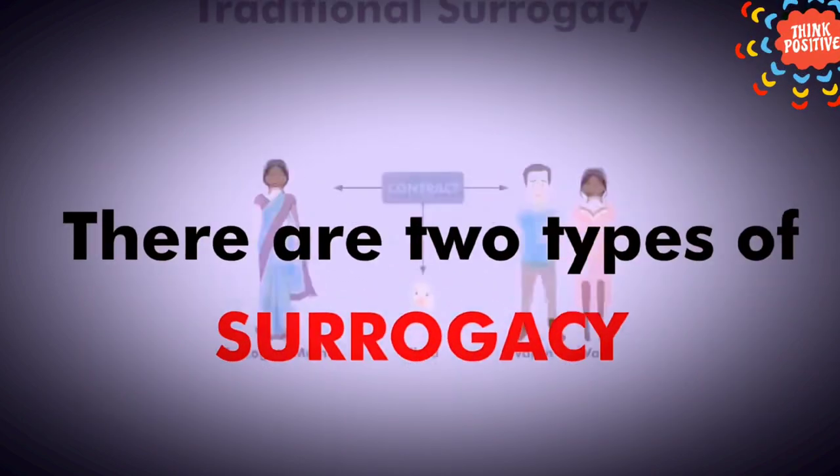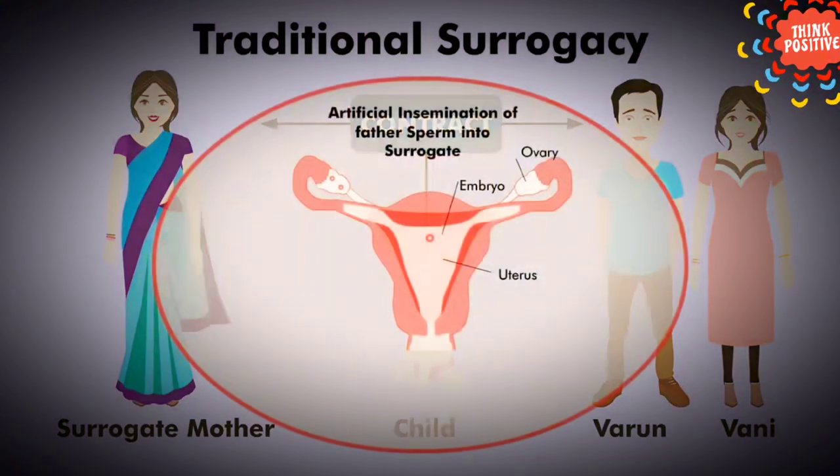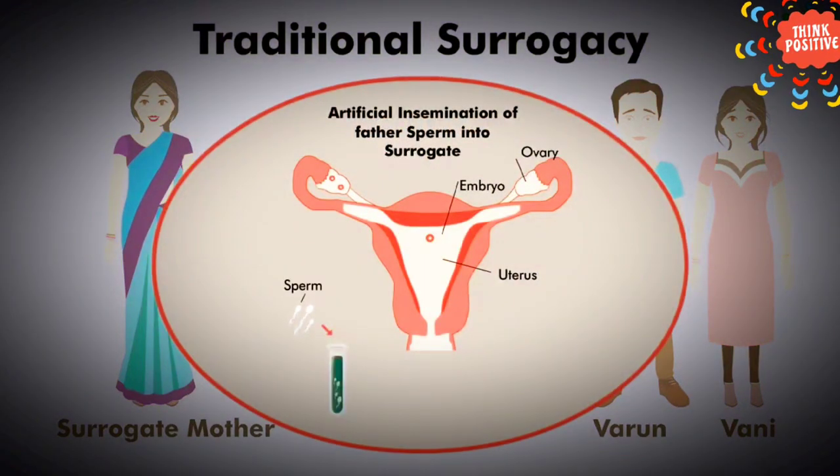There are two types of surrogacy: traditional and gestational. Traditional: In this process, the woman is artificially inseminated with the father's sperm. She then carries and delivers the baby for the parents. A traditional surrogate is genetically related to the child because her egg was used in the process.